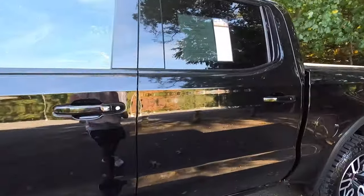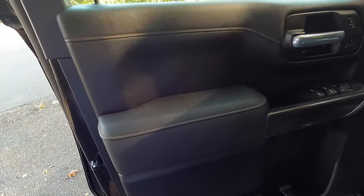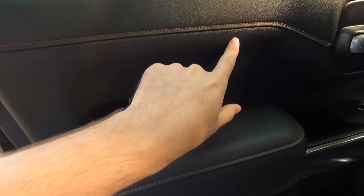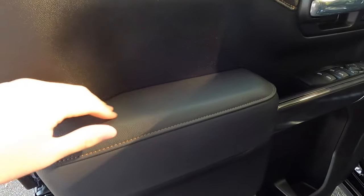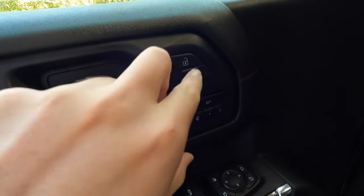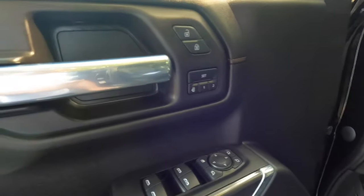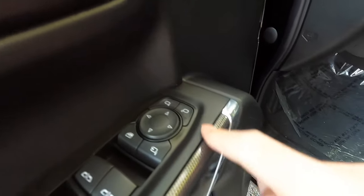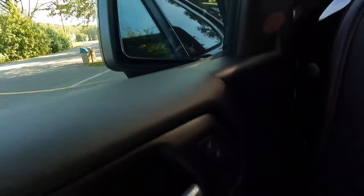Let's step into the interior. You can see that really nice Kalari accent stitching that goes down, and a really nice leather feel with a comfortable armrest right there. The door handle is aluminum. You've got your unlock, lock, and two presets for memory adjustment seats. You've got your mirror controls right here — by pushing this button, the mirrors will fold in. Push the button again, mirrors fold out on both sides.